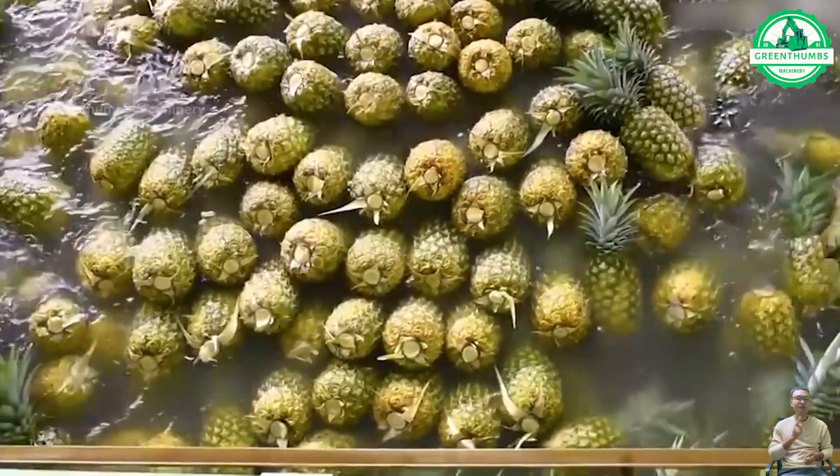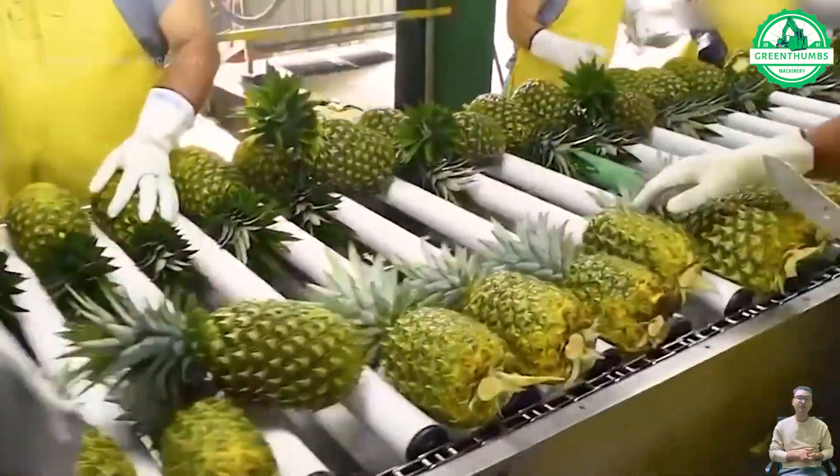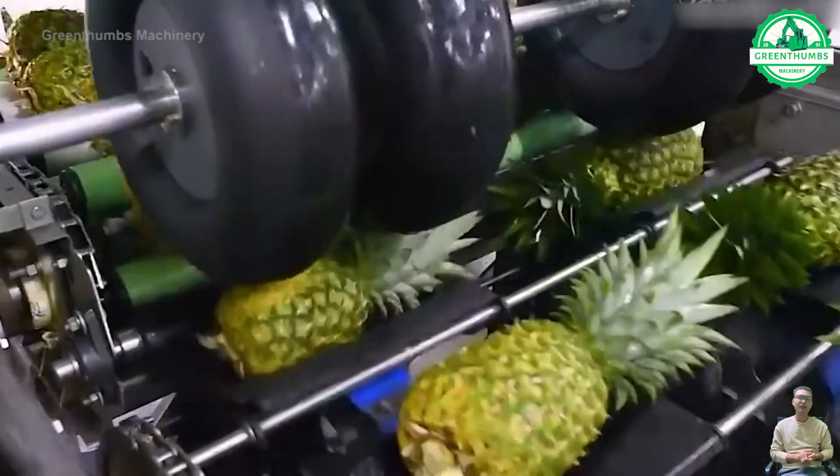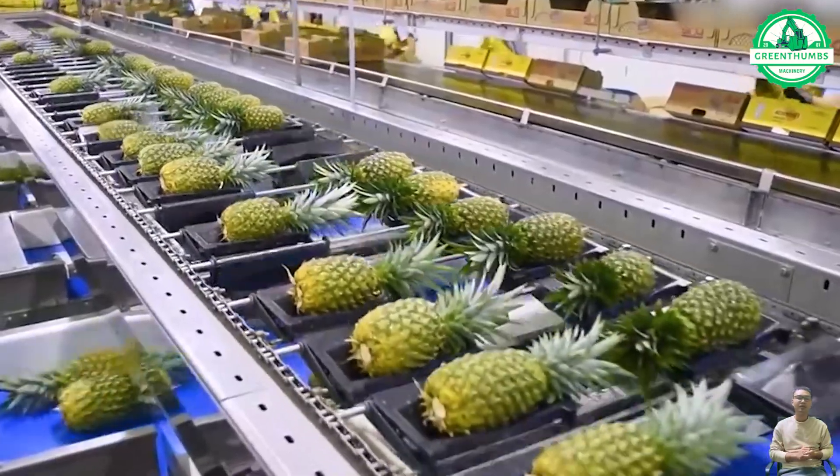The pineapple sorting conveyor quickly sorts pineapples based on size, color, ripeness, and quality using conveyor belts equipped with sensors and cameras, ensuring consistent quality for consumers.